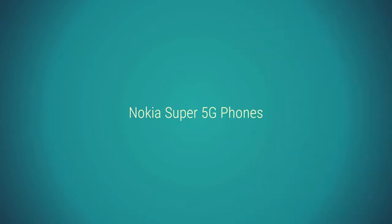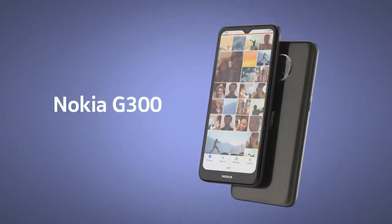Introducing the Top 5 Nokia Super 5G Smartphones. You can buy the phones from the description links. Number 1: Nokia G300.